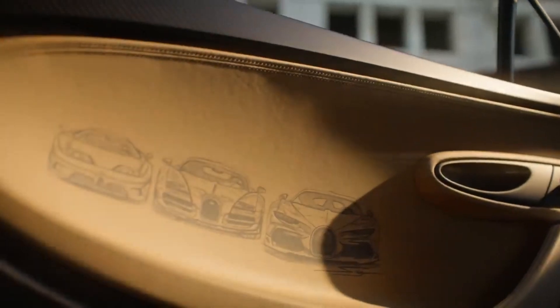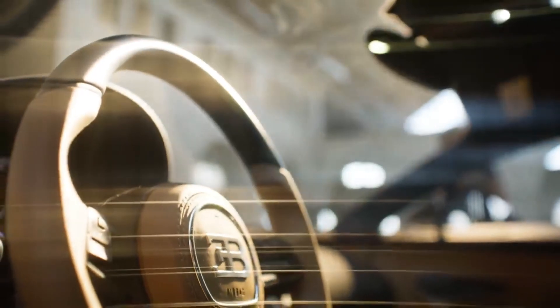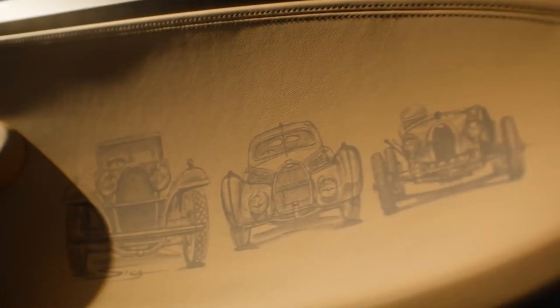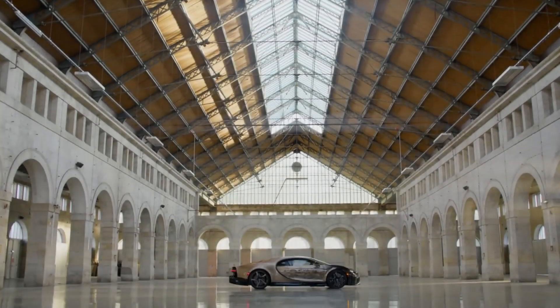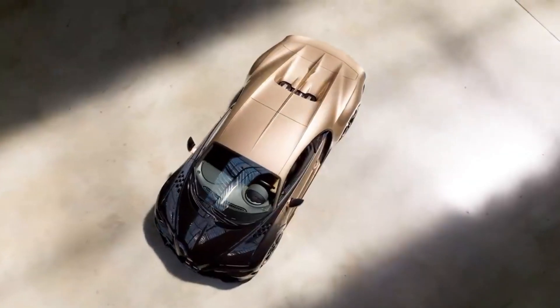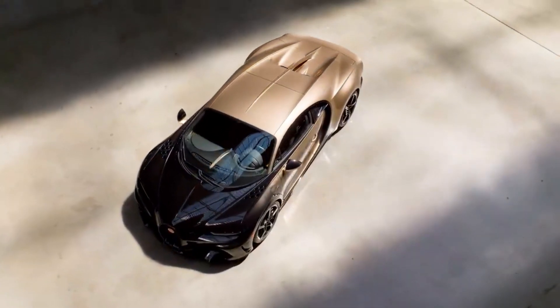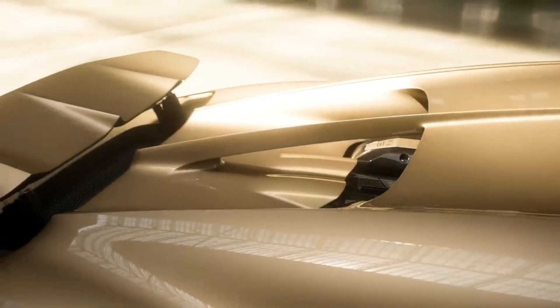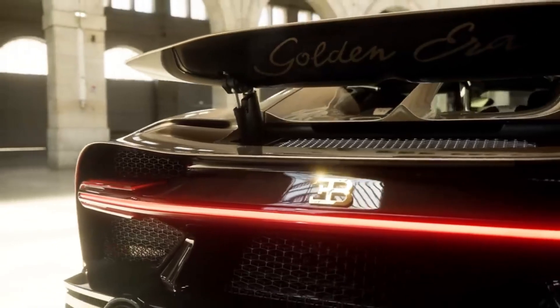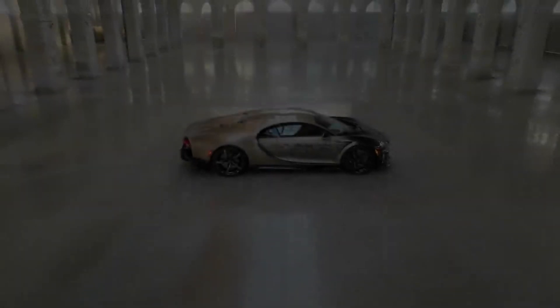Two years of painstaking workmanship and ingenuity went into making the Golden Era, which is a testament to the extraordinary talent and imagination of Bugatti's Sur-Majure division. With its stunning design and powerful 1,578 horsepower W16 engine, this hypercar is both an artistic masterpiece and a formidable competitor, capable of speeds of over 300 miles per hour. This one-of-a-kind masterpiece is reportedly worth about $20 million.